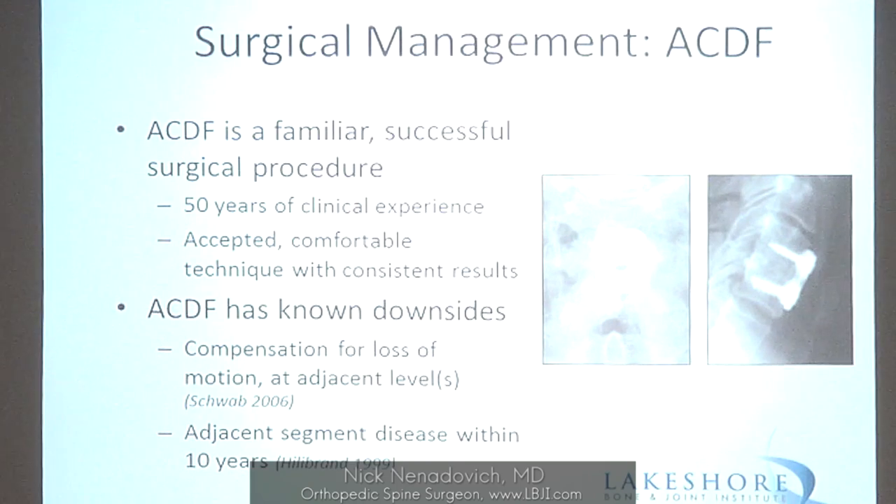ACDF has been around for a long time — maybe 50 years. It's a very familiar, successful procedure with very good clinical outcomes. Patients get relief as long as the indications are there and appropriate patient selection has been identified. We do know there are drawbacks: there's compensation for loss of motion at adjacent levels. Adjacent segment disease studies show approximately 3% per year incidence of adjacent segment degeneration.